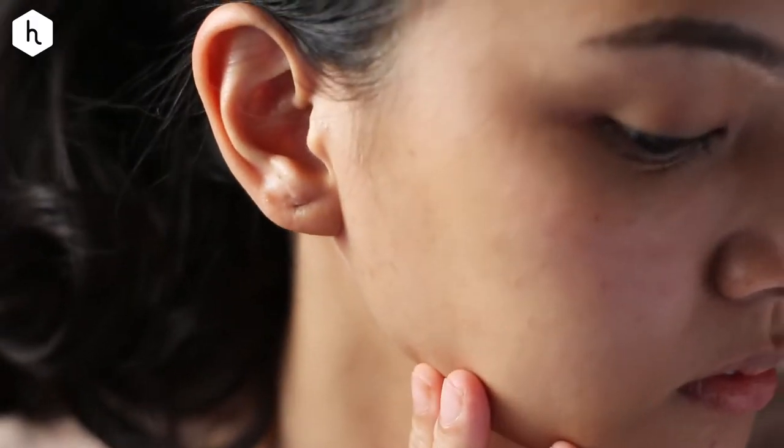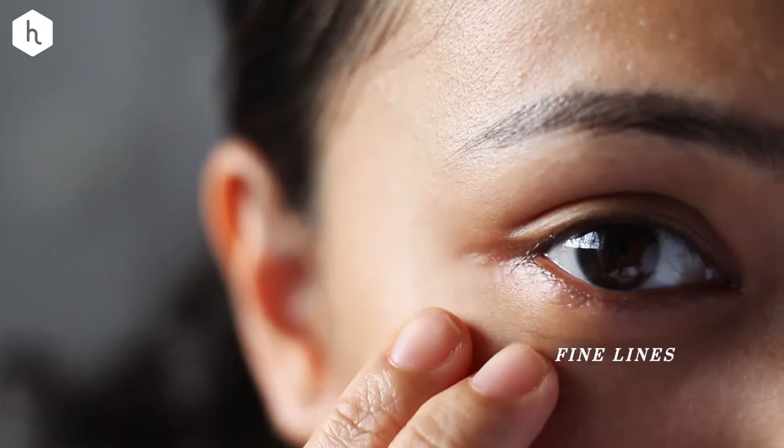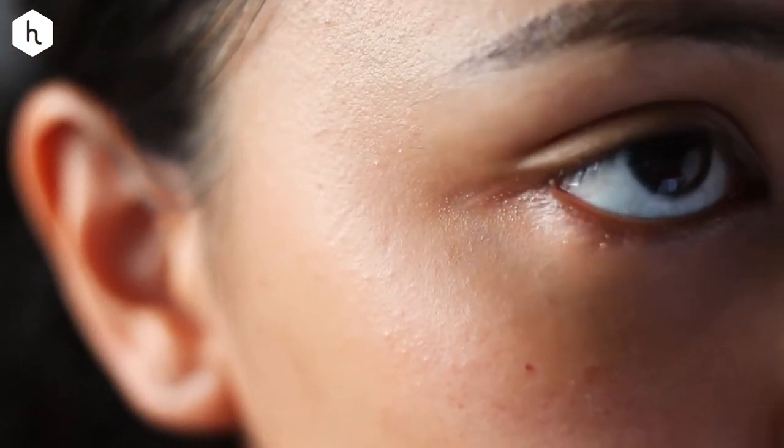A little background on myself: I'm turning 27 soon and it's the perfect time to boost my anti-aging routine. I'm already seeing subtle signs of aging like fine lines around my eyes, dark spots, and dull skin. I've also got oily and sensitive skin — a winning combination, I know — so it's important that I find products which don't break me out.